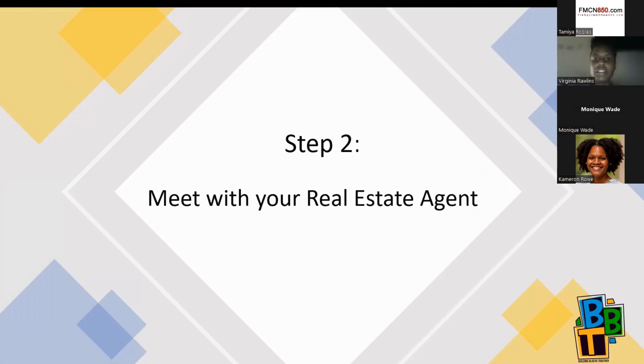Step two: you want to meet with your real estate agent. Let them know what type of property you're looking for, the location, and general attributes — do you want a garage, a specific type of roof, a backyard, a pool? These are the things you're telling your real estate agent, and then your agent takes that information and sends you properties, trying to match your preferences.